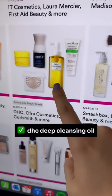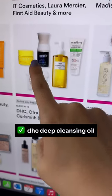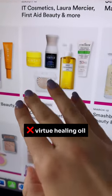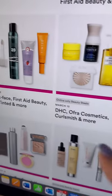Grande Brow works really well at growing your brows. I'm definitely buying the DHC Deep Cleansing Oil on this day — this is one of my favorites. I would avoid the Virtue Oil; I did not like it, I couldn't even finish it — it made my hair somehow feel drier.